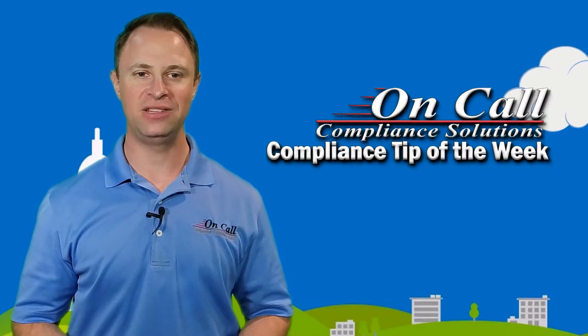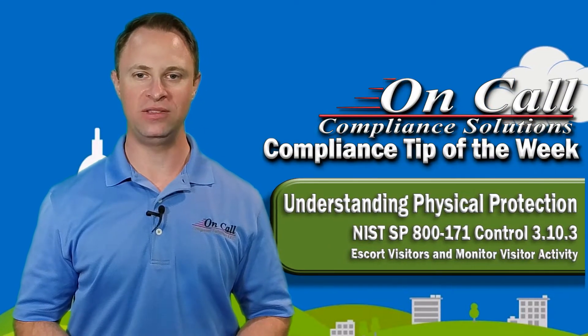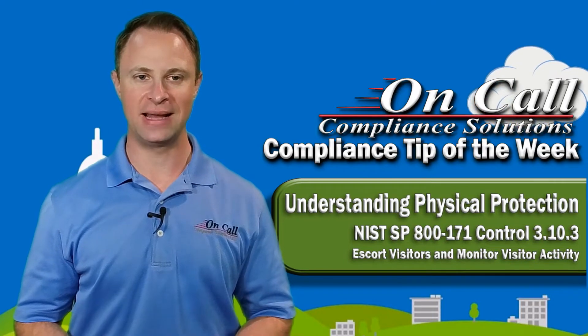Hey everybody, it's Mike Frieder here with On-Call Compliance Solutions, and I'm back with another Compliance Tip of the Week. Today we're talking about NIST SP-800-171 Control 3.10.3: Escort Visitors and Monitor Visitor Activity.